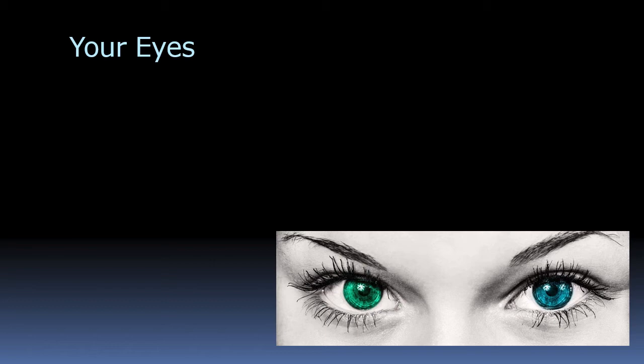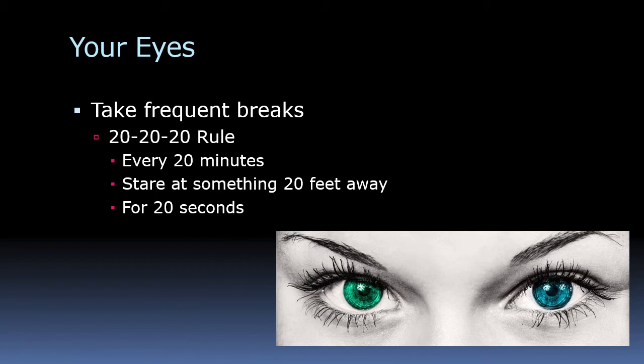Your eyes are probably the most sensitive and most valuable piece of equipment you have, so be very careful with them. Take frequent breaks. There's a 20-20 rule: every 20 minutes, stare at something that's 20 feet away for 20 seconds. Our eyes are not designed to look at computer screens — they're designed to spot things at a distance. Close-up work strains them, so give them a rest.